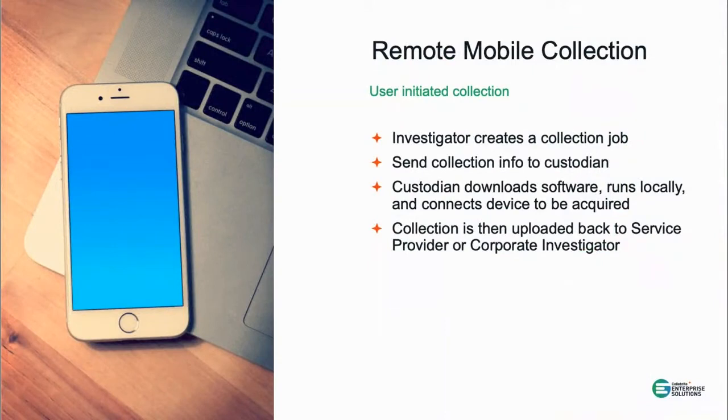This is going to be the general workflow when you have remote mobile capabilities in your solution. As part of our Celebrite solutions, we now have a user-initiated collection for mobile devices. The investigator sets up a collection job online, specifying what to collect, from whom, and where to store the information. That gets packaged into a set of settings sent to the custodian to run and complete the collection, and the software sends the collection back to the investigator.